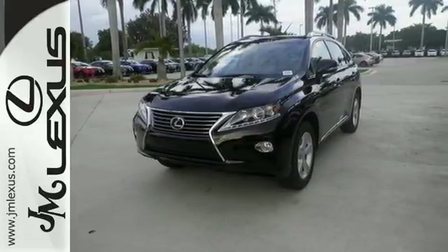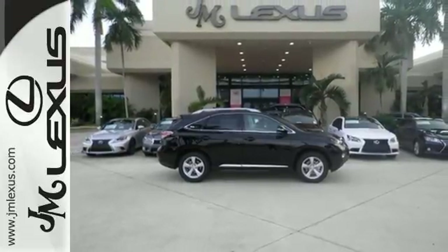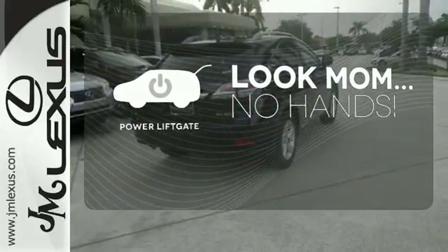The interior is designed to impress with a premium sound system, leather upholstery, and smart technology like Homelink and Bluetooth. Enjoy the hands-off ease of rear-door operation with the power liftgate.